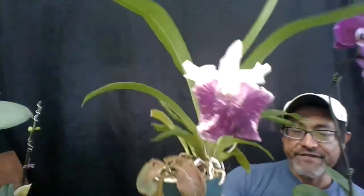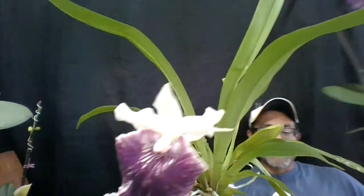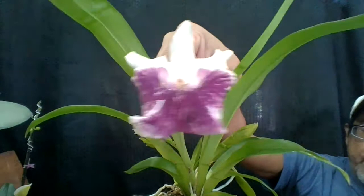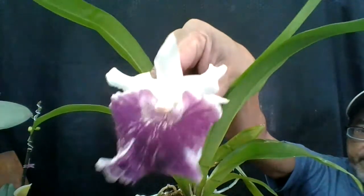To start off, I have this one — I made a video on this before. This one is Cochleanthes Amazing. It's a hybrid between Amazonica and I believe it's bicolor, and this one is fragrant and beautiful.